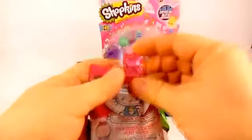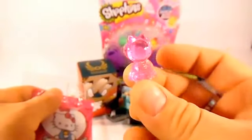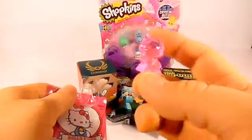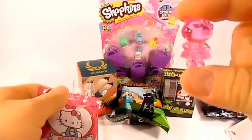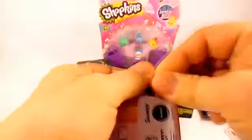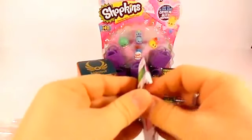We're starting with the Hello Kitty fun pack. It comes with a little pink, kind of clear see-through Hello Kitty - she's really cute, pretty hard plastic but super cute. There may be another one in the back, I'm not real sure, so let's open it up and see which cards we get.